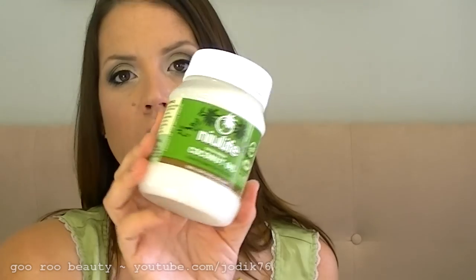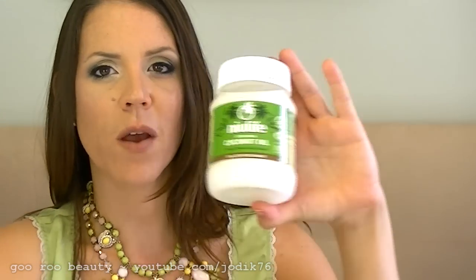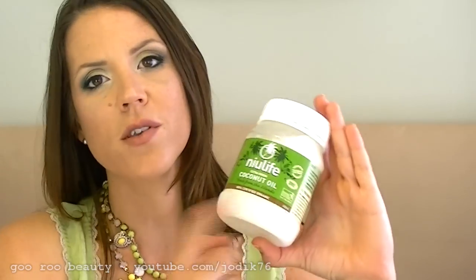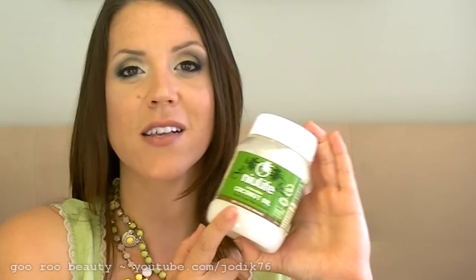I also purchased some extra virgin coconut oil from a natural health food store. It has a lot of benefits for your skin and hair — you can obviously eat it, use it as a spread, or cook with it — but I'm looking at using this more for my hair. If you have any suggestions about coconut oil and how you've used it for your hair, definitely comment down below — I'd really love to hear about it.